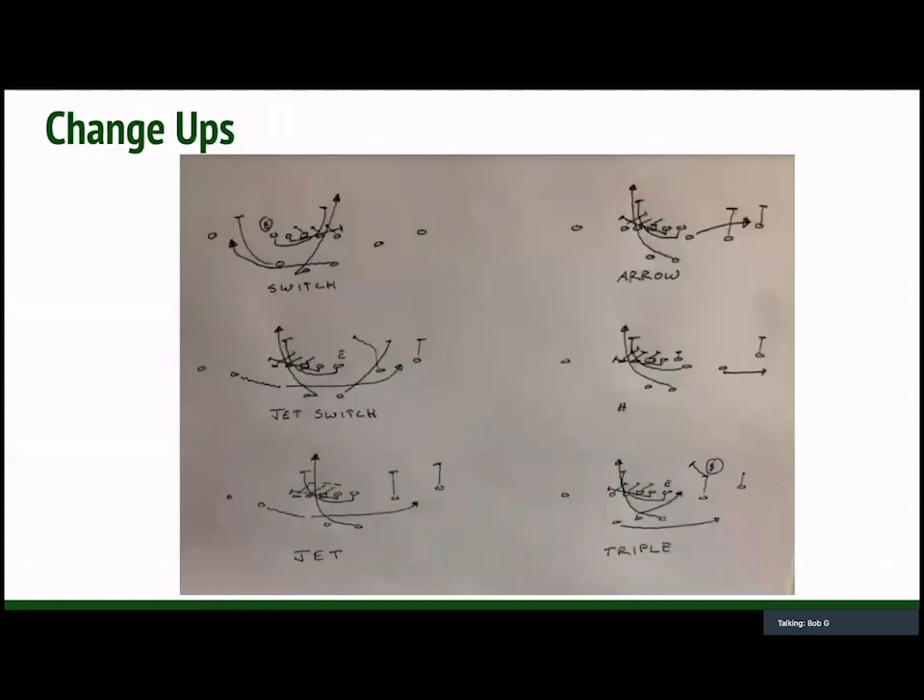The first couple of clips are change-ups to the counter tray. On the top left-hand corner, this is what we call switch. We'll have two backs in the game and they're going to run a sweep to the left while the offensive line runs counter tray to the right. The quarterback still reads the defensive end, except now because of the switch call, he's going to be the inside runner, whereas the running backs are going to be the outside runners running sweep. We should have an overhang accounted for — in theory, the pull of the lineman is going to keep the inside linebackers honest. There shouldn't be a scrape over top there. Jet switch — we got a lot of mileage out of this one.